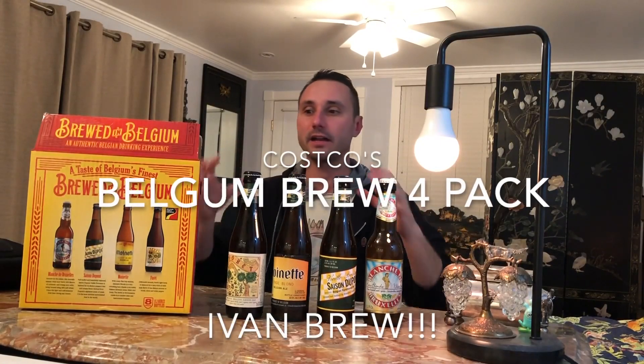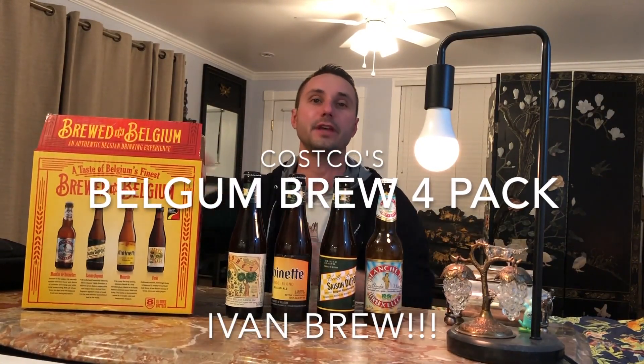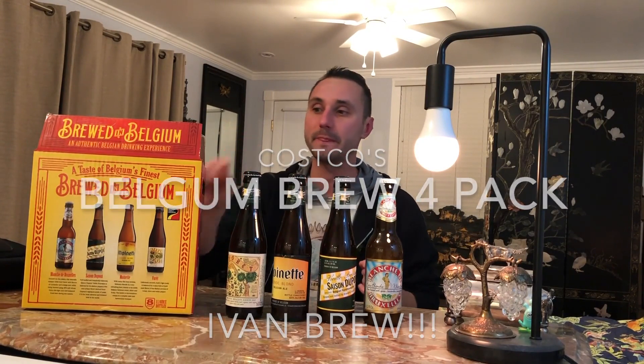I've been brewing a house and I got an awesome pack the other day from Costco. This is the Taste of Belgian Finest — brewed in Belgium, four different beers varietal wise, and you get eight total in this box.